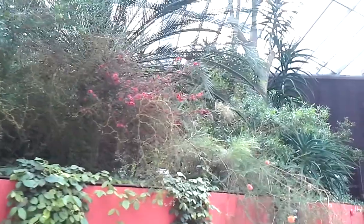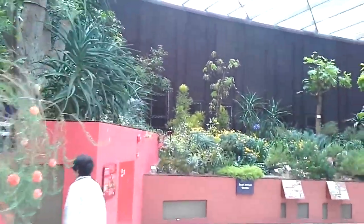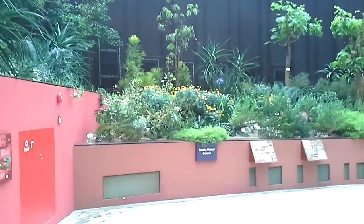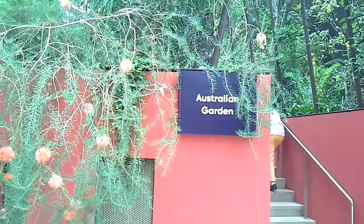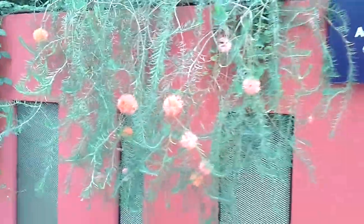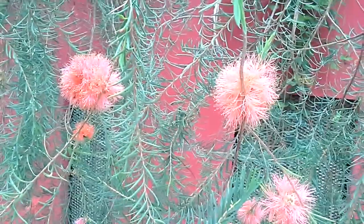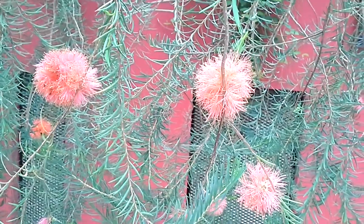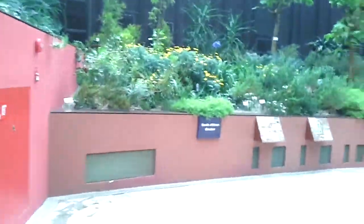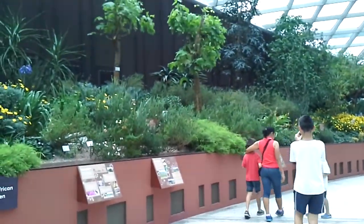Okay, so this is another part. You see little flowers there. I'm not a flower expert — I don't know the names of the flowers — but up the stairs it will be the Australian garden, and I suppose this is one of the Australian flowers.